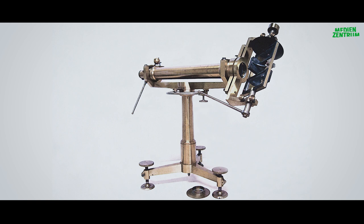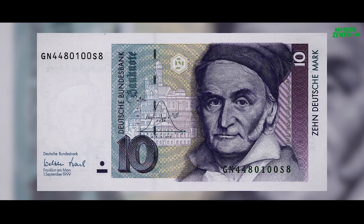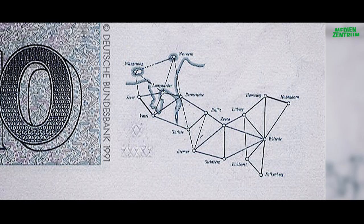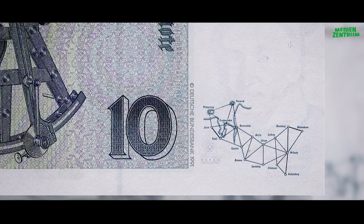Es wird noch heute in der historischen Sammlung der Universität Göttingen aufbewahrt. Zwischen 1821 und 1825 vermaß der in Braunschweig geborene Mathematiker, Physiker und Professor für Astronomie Karl Friedrich Gauss das Königreich Hannover. Die sogenannte Triangulation war ein Meilenstein in der Geodäsie. Zu Ehren dieser großen Leistung war ein Ausschnitt des entstandenen Triangulationsnetzes auf dem 10-D-Mark-Schein abgebildet.